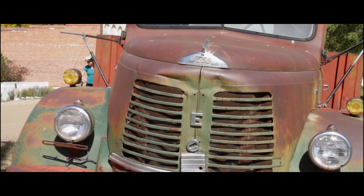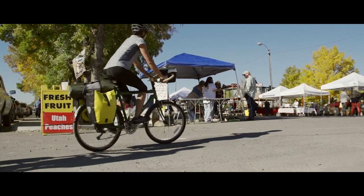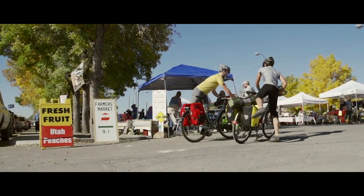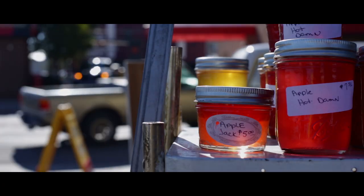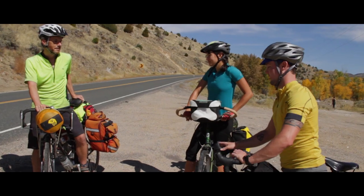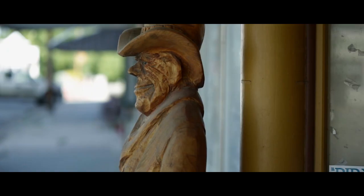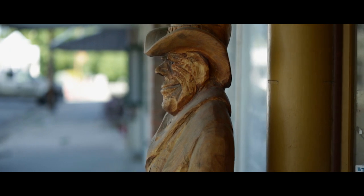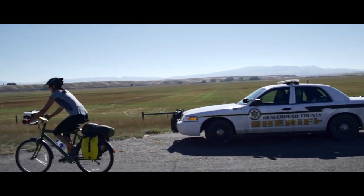Places that you blow through in a car or bypass on an interstate, you go right through on a bike. They're critical to getting fuel in your body and keeping your day interesting and keeping you motivated. You definitely have far more interaction with people, more respect for the landscape, even the subtle elevation changes. You're in tune with the weather — it's just more fun.